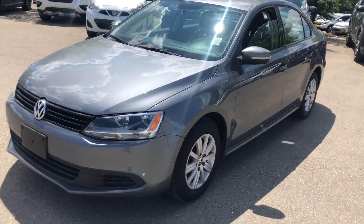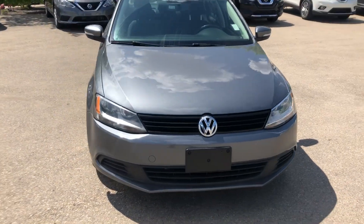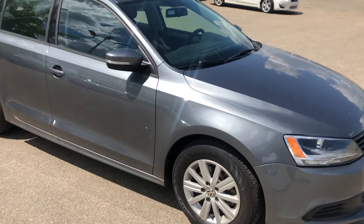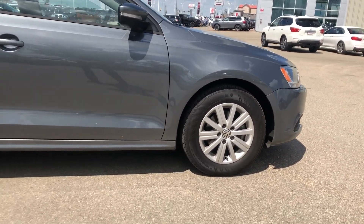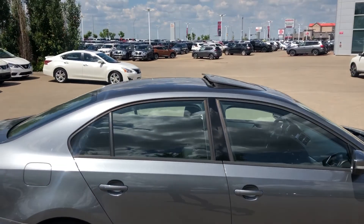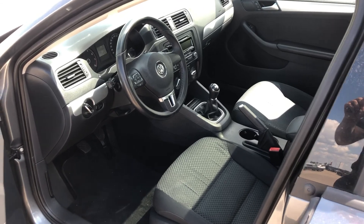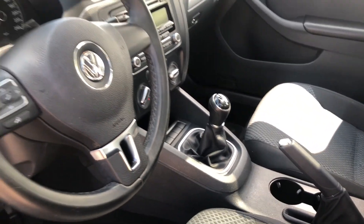Hey guys, it's Ali from Sherwood Nissan. I just want to show you this 2013 Volkswagen Comfortline Jetta. It has the beautiful metallic gunmetal gray, brand new tires, comes with the sunroof, and it's a 5-speed manual transmission — exactly like you guys asked for.